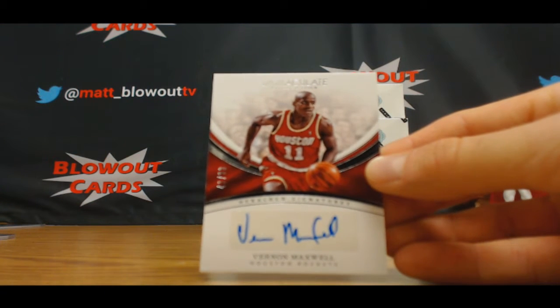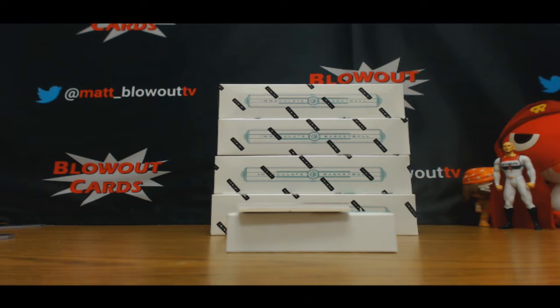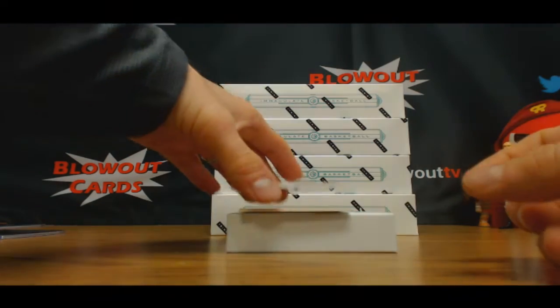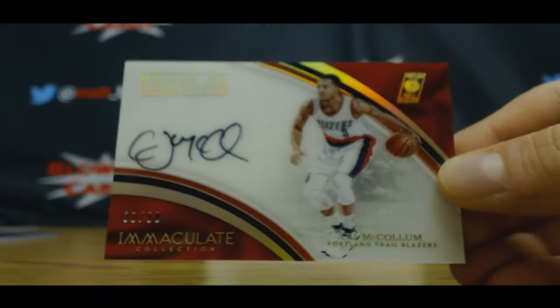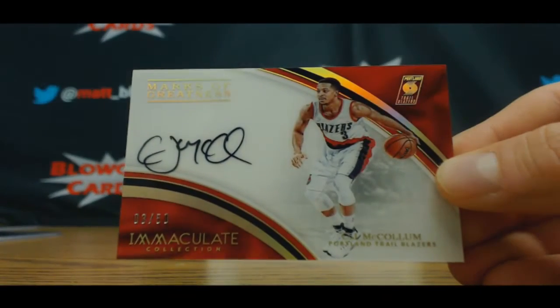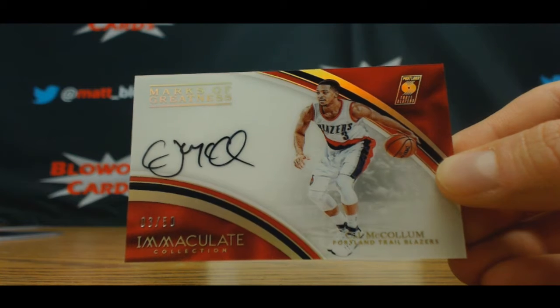Zero spot to Brian. Acetate autograph is number three of 50, CJ McCollum — Marks of Greatness to Brian.